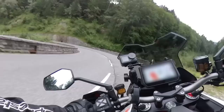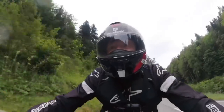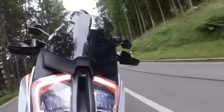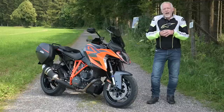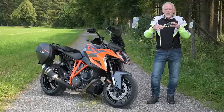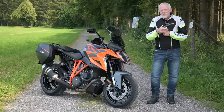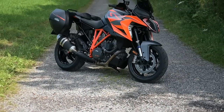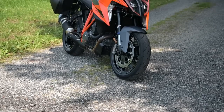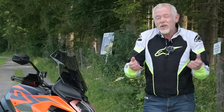I rode this bike two years ago after its last major update. Although I really rated it, I had ridden it after spending time with the R — the naked version — and completely fell in love with that. So maybe the GT suffered by comparison. I ended up saying if I wanted to tour with this engine I'd take the R and just fit a little fly screen and some soft luggage. It was maybe a bit too soundbitey. So although the 2022 GT has only received some fairly minor updates, I thought I'd revisit it and see if that initial impression still holds true.